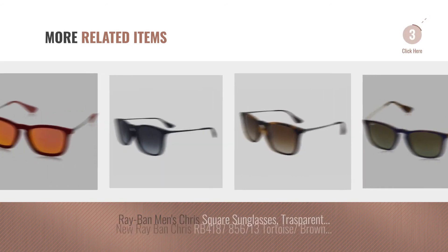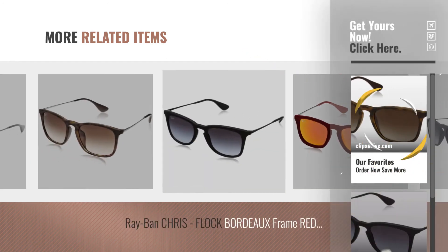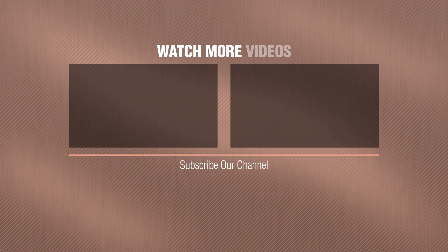For more great related products, full details and online deals, just click this circle. Thanks for watching this collection — if you like it, subscribe to our channel. Thank you, we'll see you next time.